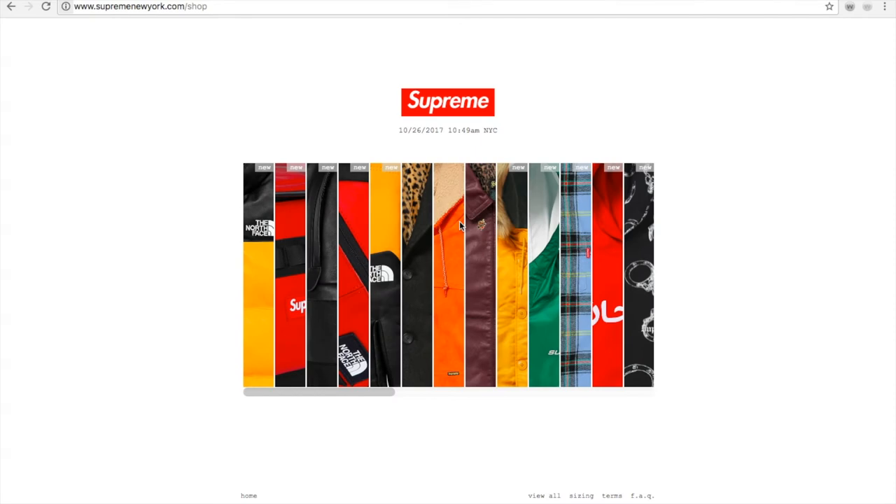Hey YouTube, welcome back guys. Today is another Supreme drop — October 26, 2017, for the Fall/Winter 17 Week Number 10. I'm trying to get the hooded logo half zip pullover in the camo color. This is the hype item.